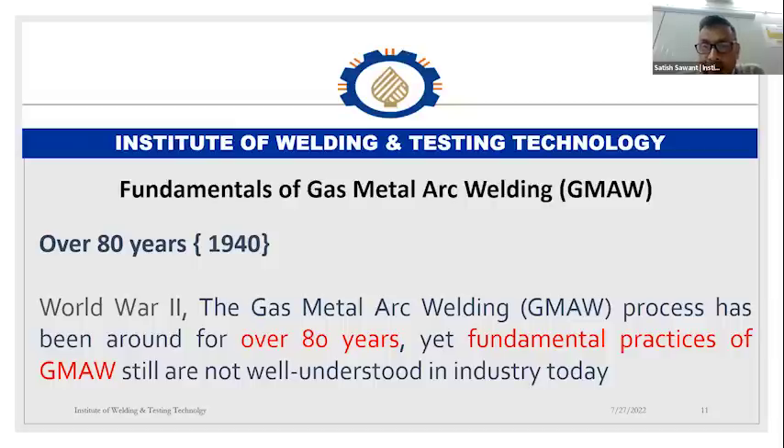That is a small introduction which I thought I could give to you all. If there are any questions, we can discuss them in the open forum. Thank you.